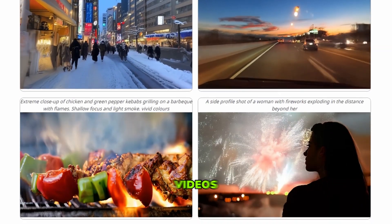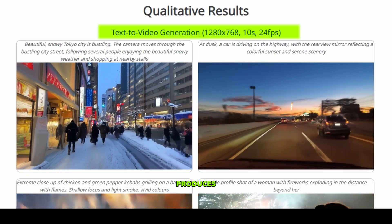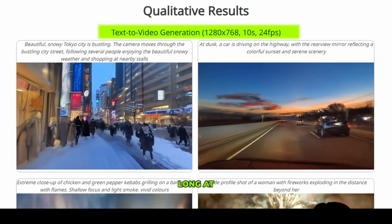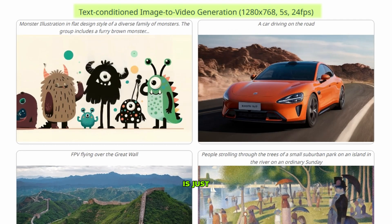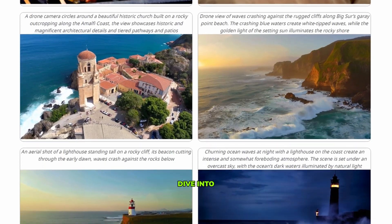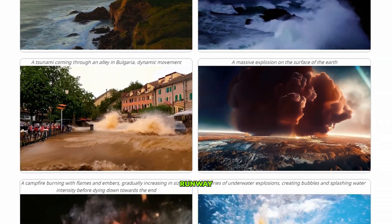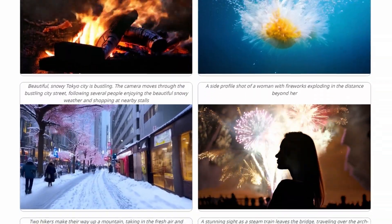Pyramid Flow can generate videos from both text and images. For text-to-video, it produces clips at 1280x768 resolution, 10 seconds long at 24fps. The image-to-video generation is just as impressive. Let's dive into some examples and compare its results with models like Sora and Runway. Later, I'll share the details on how you can start using this tool yourself.